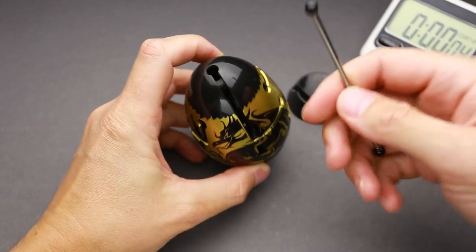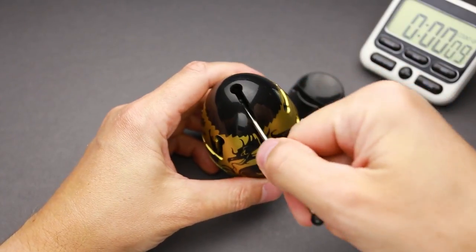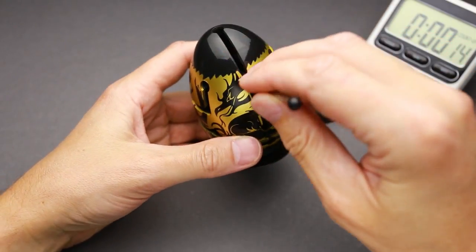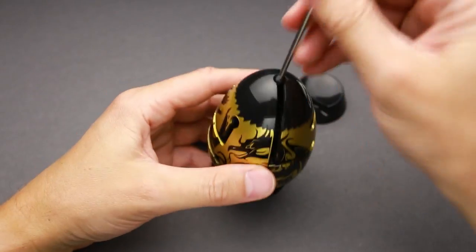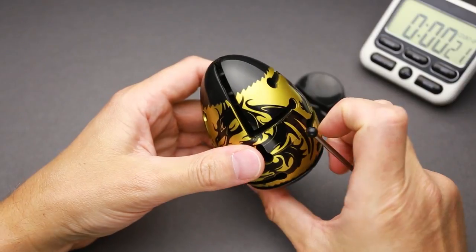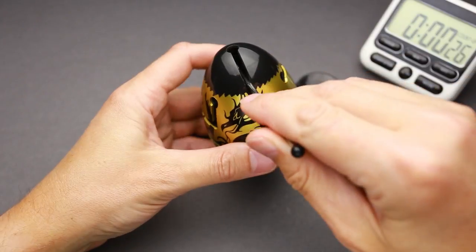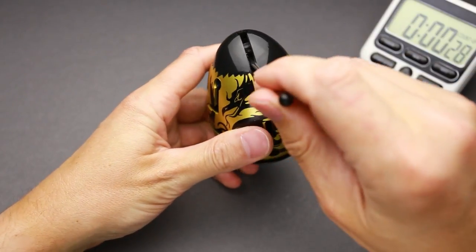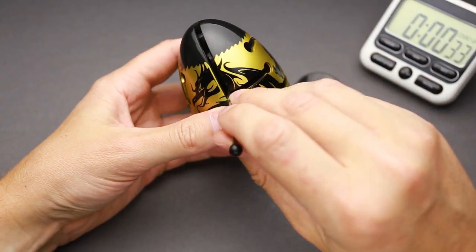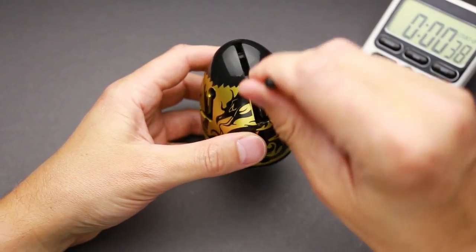I have to stick this rod inside from the top — there is a cutout here. Now I have to move the inner layer. If I put it here, then I have to rotate it to the right. The bottom piece I have to rotate and move the stick all the way down. It can be moved all the way down, and this part can be rotated. Then it goes up.